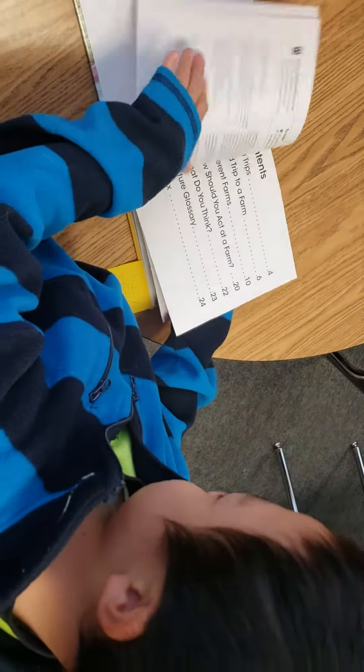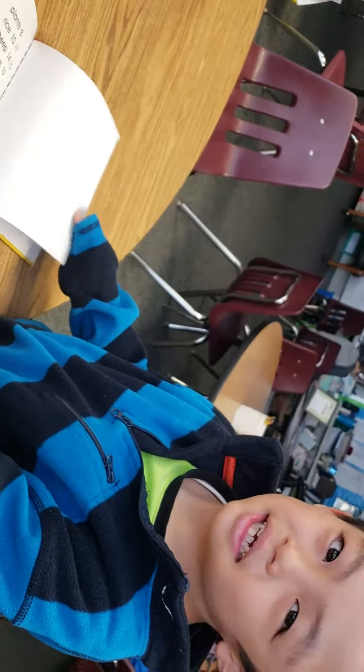You found the index? Where did you find your index? Is the index in the front or the back of a non-fiction book? It's in the back. Good job.